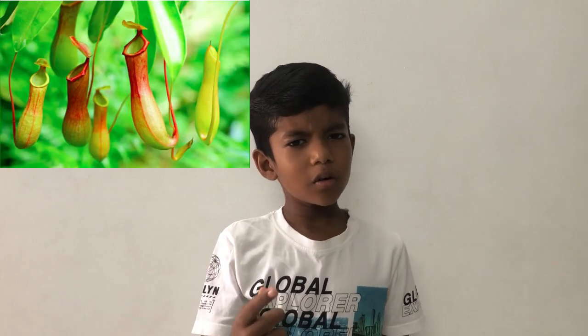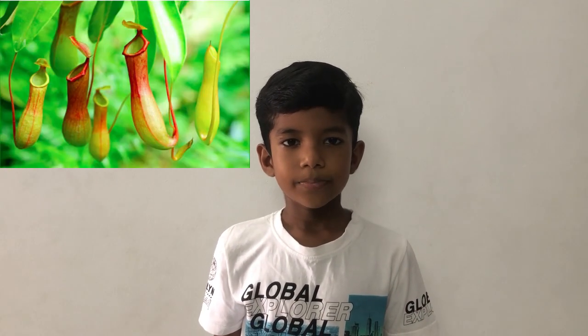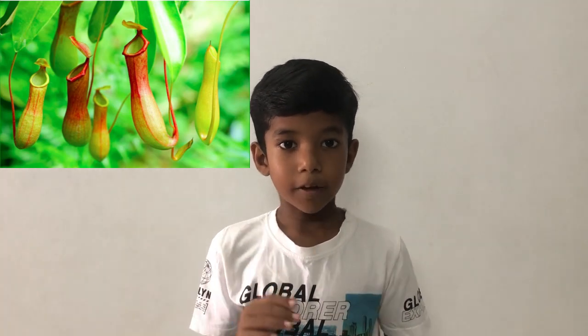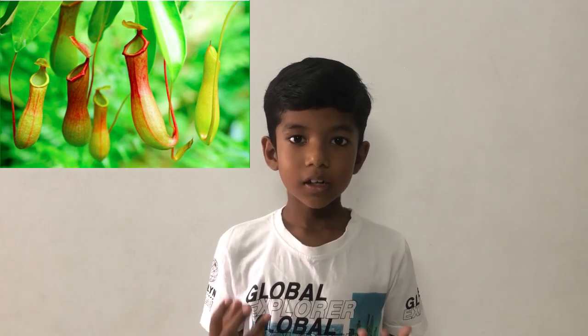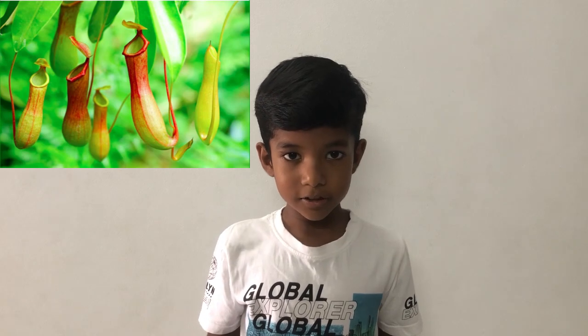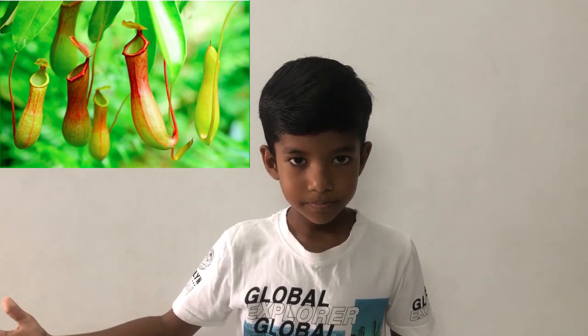Pitcher plant. Do you know how it gets the name pitcher plant? Because it is shaped like a pitcher that is filled with a liquidy substance. The liquidy substance attracts insects. When the insects come into the pitcher plant and start to drink, it drowns. The pitcher plant then closes and digests and eats it.